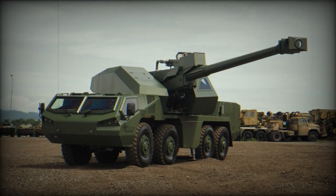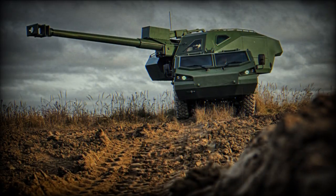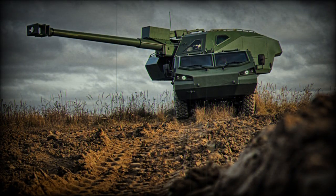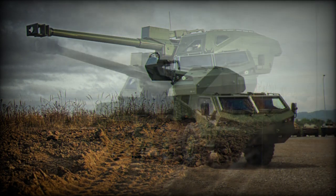The Dita howitzer will be armed with a NATO standard 155 mm L45 gun, capable of firing up to a range of 39 km using high-explosive base bleed shells. The gun can achieve a maximum rate of fire of 6 rounds per minute, with a sustained rate of 5 rounds per minute.